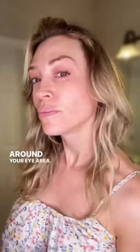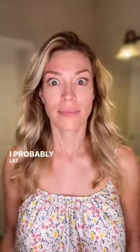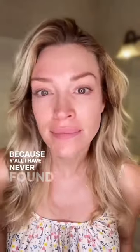On clean skin, I first apply our instant targeted firming gel. It visibly firms, tightens, and smooths that delicate skin around your eye area. I also tap a little on my smile lines. Then I go do the rest of my morning chores. I probably let it sit longer than the recommended five minutes because y'all, I have never found a product that wakes my face up like this one.